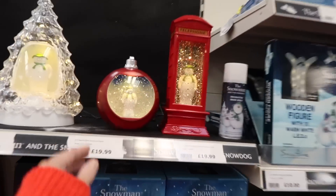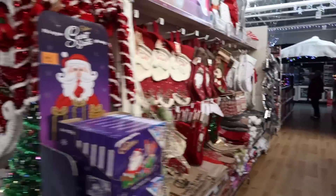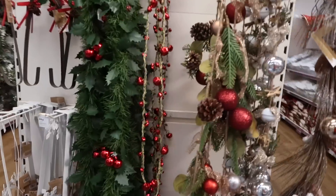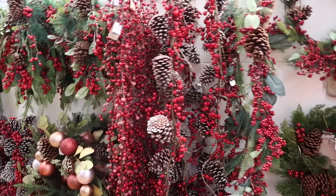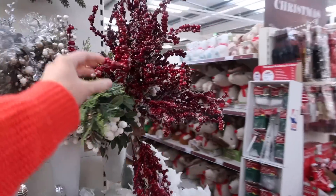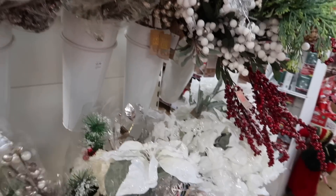Oh this is cute! They've got lots of stockings - we bought some last year, they must be upstairs in the loft. Oh look, loads of garlands! They've got so many garlands here - berry ones! We're kind of going for a berry theme and we need to get some tree picks. They're basically extra branches that you put in the tree. The berry ones with a bit of snow on them would look lovely.